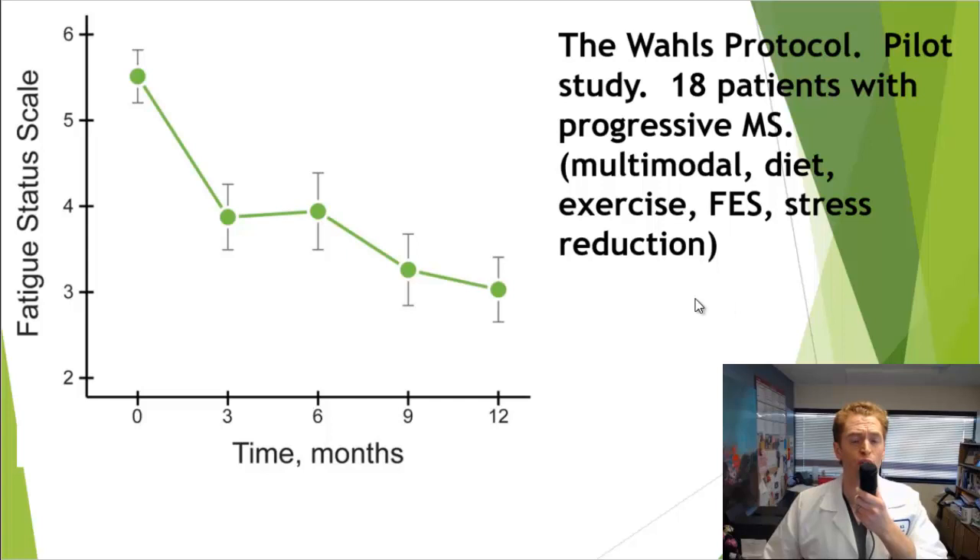One alternative treatment I could find good study data on is the Wals protocol in progressive MS. Dr. Terry Wals is a physician who believes a modified paleo diet can treat MS. Her diet involves no dairy, no gluten, lots of fruits and vegetables, and no processed foods. Her intervention also includes exercise, functional electrical stimulation, and stress reduction. She studied 18 individuals with progressive MS and wasn't able to demonstrate a change in disability, but she did demonstrate a significant reduction in fatigue over a 12-month period — equal to or better than what is often seen with stimulant drugs.